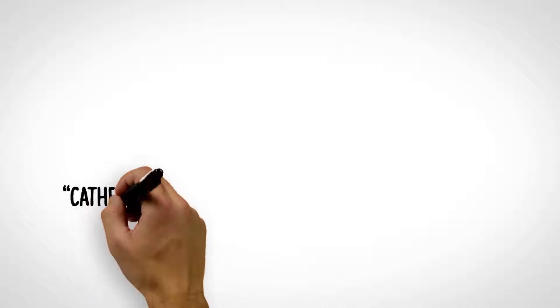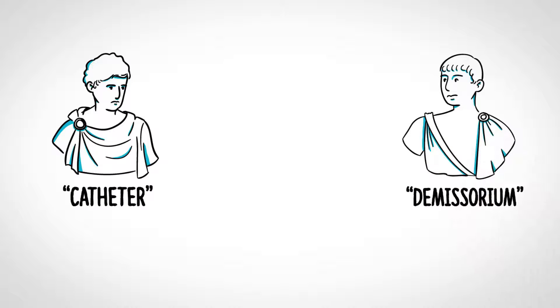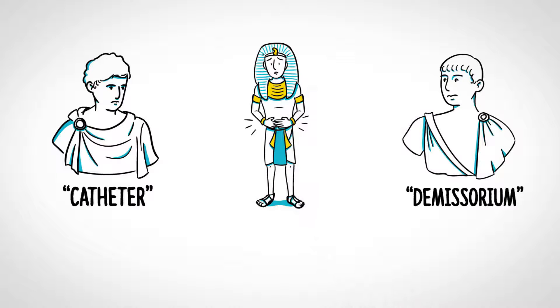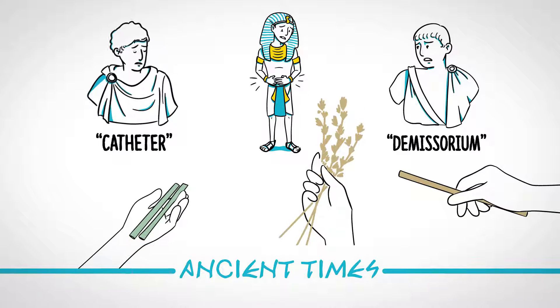The term catheter is derived from the Greek word meaning to let down or send down. The Romans used the word demisorium, meaning what is brought in. Emptying the painful overfilled bladder must have been one of the problems of mankind since ancient times. Catheterizations were reported to have been accomplished with reeds, straws, and curled up palm leaves.